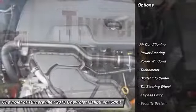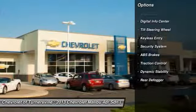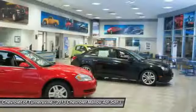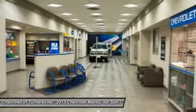Traction control, power steering, front air conditioning, keyless entry, security system, CD player, power windows, tachometer, intermittent wipers, and tilt steering wheel.